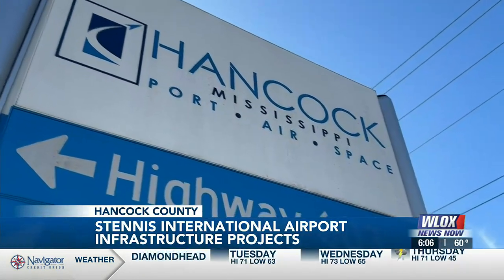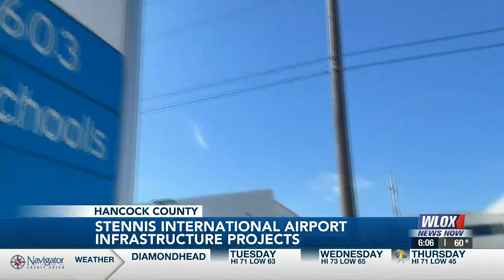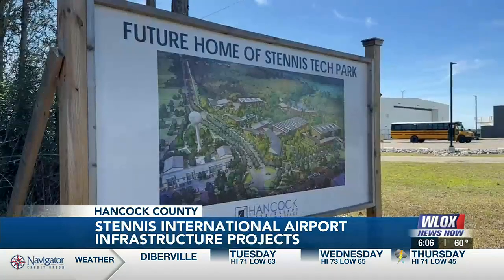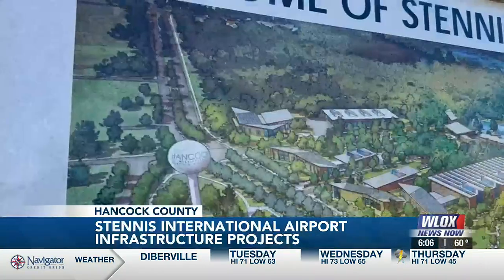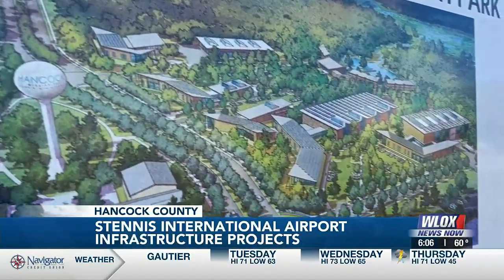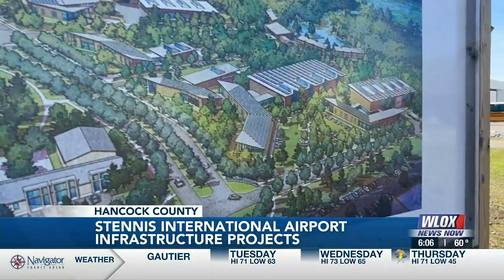Hancock County's plan for economic expansion in the area goes beyond the gates of Stennis International. They're looking at expanding a tech park space in the coming year — a 40-acre facility and building that will allow existing incubator businesses and industries to grow and expand, add new jobs, and attract private capital.